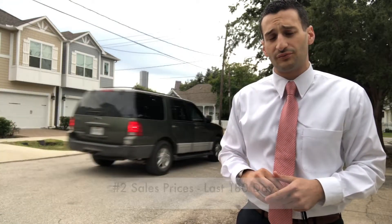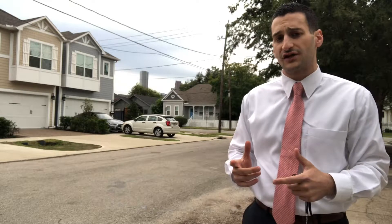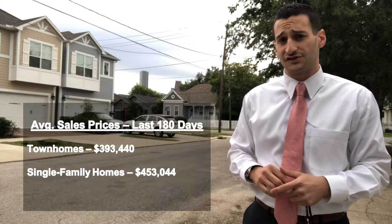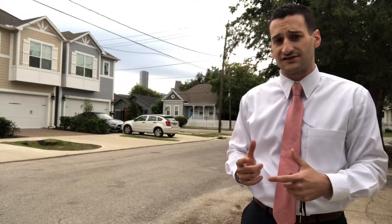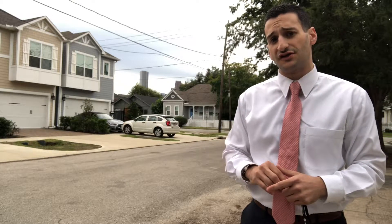The second thing you guys should know about when it comes to real estate in this area is the fact that townhomes have been trading in the high $300,000 range and single family homes have been trading on average in the mid $400,000 range so far in 2018.